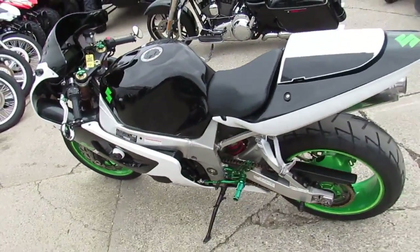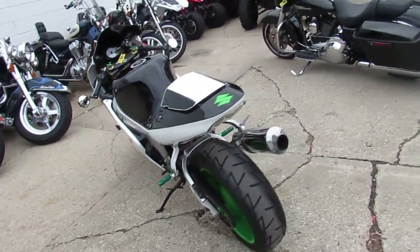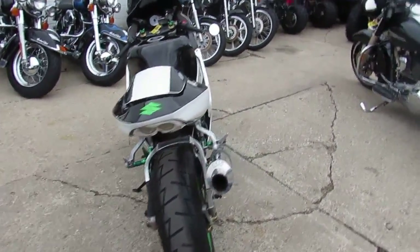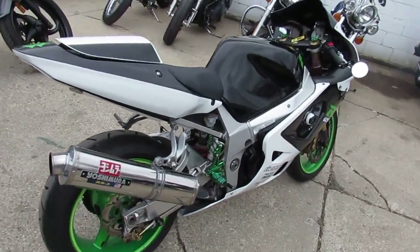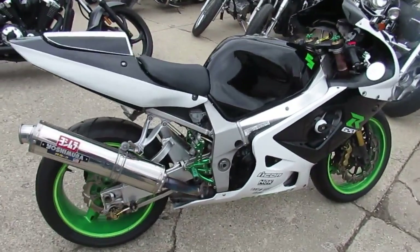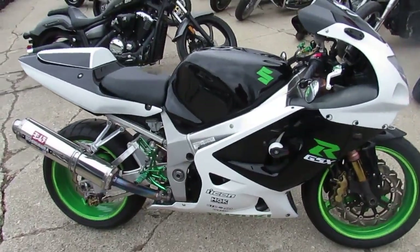Hey guys, it's ApprovalPowerSports.com here. I'm going to show you one cool leader bike today. It's a used Suzuki GSX-R 1000 for sale. Only $39.99. It's a 2002 Gixxer 1000 — sharp and only has 14,473 miles. Check this one out guys.